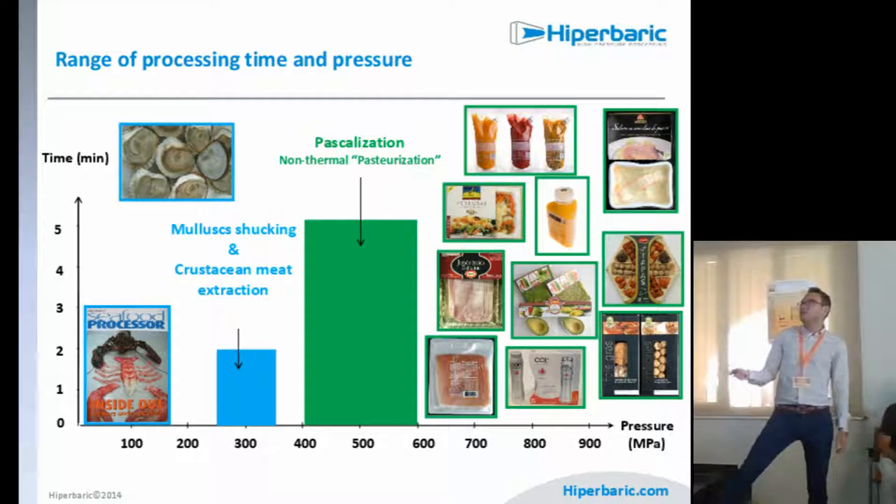Applications include juices, ready-to-eat meals, cooked products, cooked and raw meat products, dairy products, guacamole and other vegetable products, foie gras and other ready-to-eat meals, and fish. We will see more applications shortly.